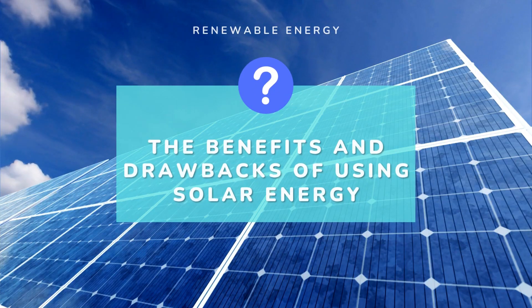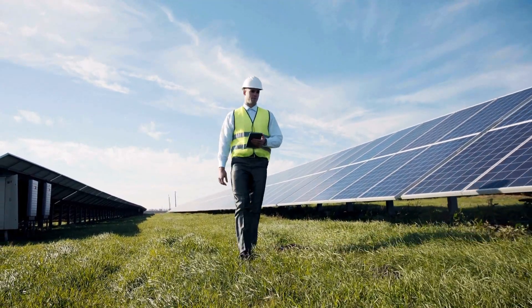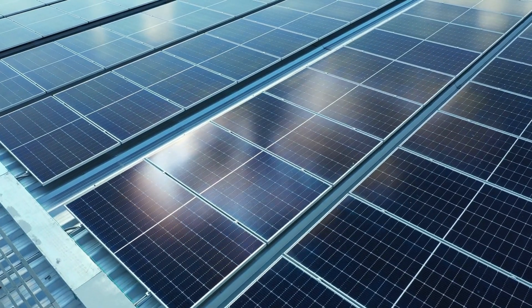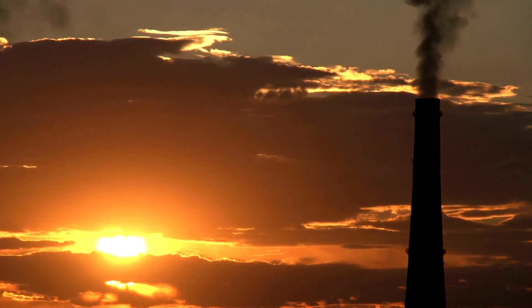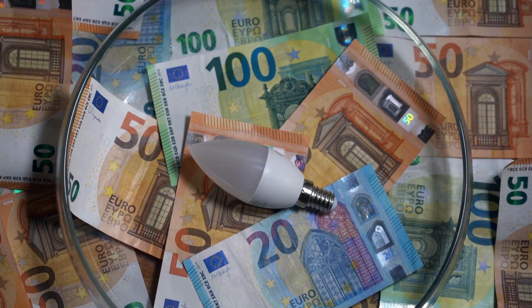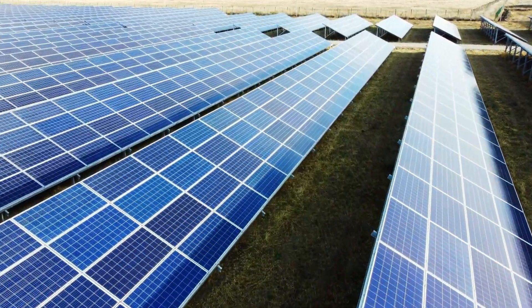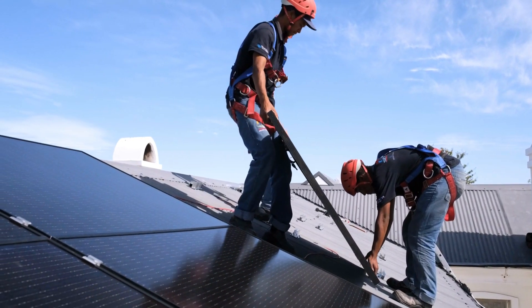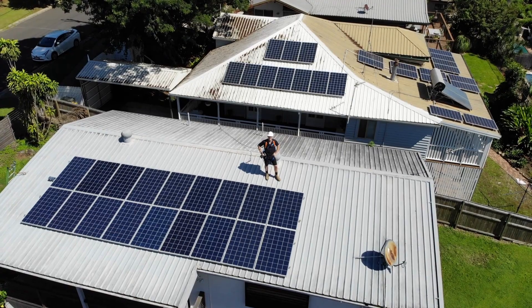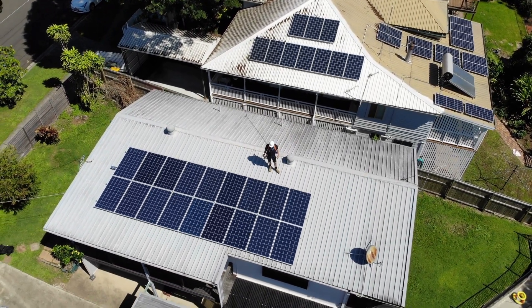One of the main benefits of using solar energy is that it is a clean, renewable source of energy that does not produce greenhouse gas emissions. Solar energy can also help reduce electricity costs and increase energy independence. However, there are also some drawbacks, such as the upfront cost of installing solar panels, the need for sunlight to generate electricity, and the fact that solar panels take up space.